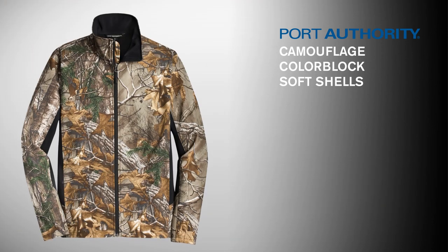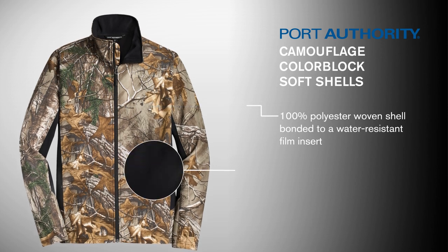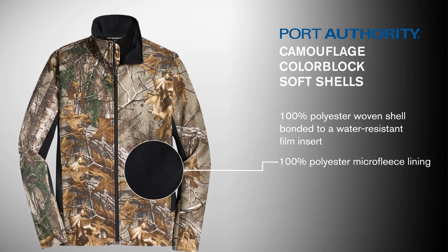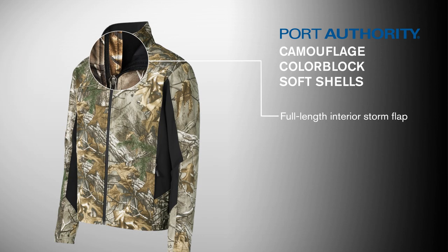Thanks to three-layer bonding technology, these lightweight jackets feature a woven shell bonded to a water-resistant film insert and a microfleece interior to take on the elements. A full-length interior storm flap keeps weather out and warmth in.